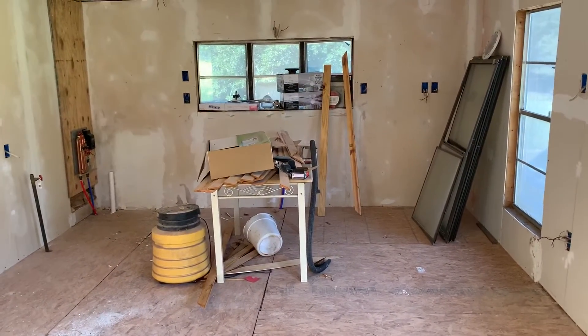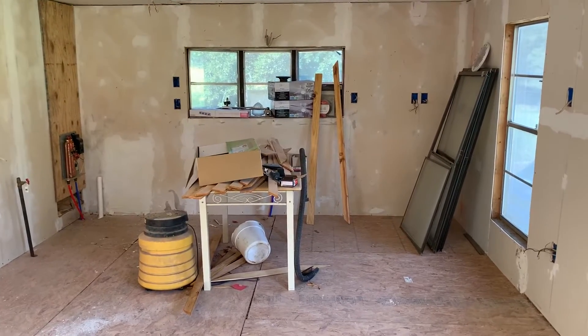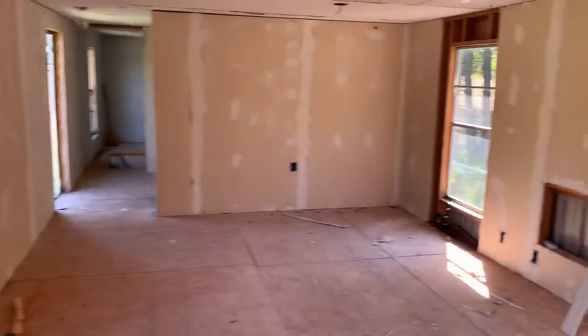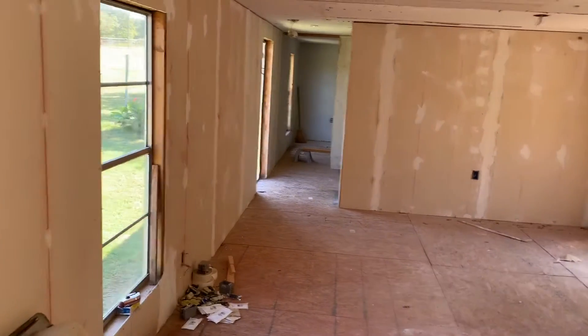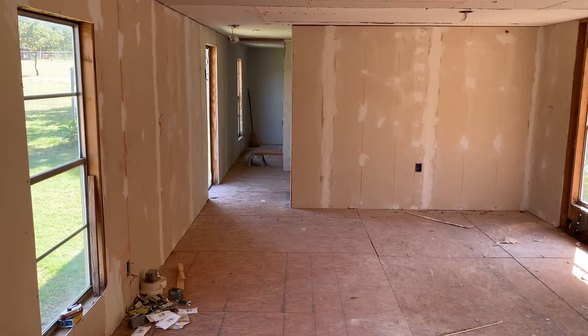If you know deck builders, painters, somebody who does flooring, cabinet work, or sheetrock, please share this video and help us make a connection. October 16th and 17th, this will be Good Neighbors Blitz House Number Two. Thank you so much and God bless.